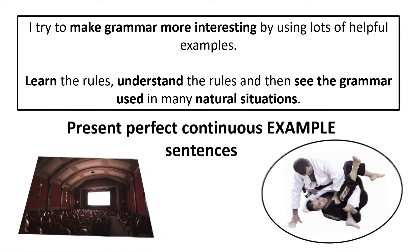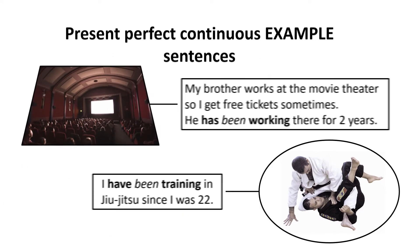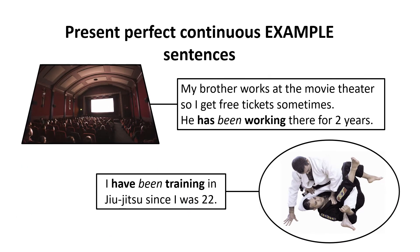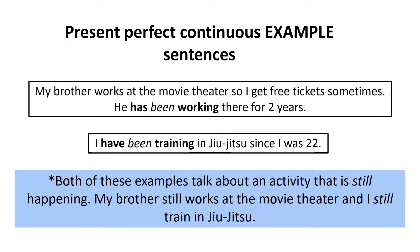Here are some more examples. My brother works at the movie theater, so I get free tickets sometimes — he has been working there for two years. I have been training in jiu-jitsu since I was 22. Both of these examples talk about an activity that is still happening: my brother still works at the movie theater, and I still train in jiu-jitsu.